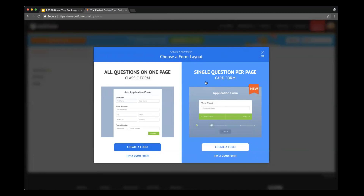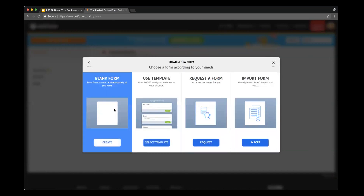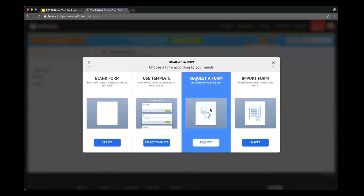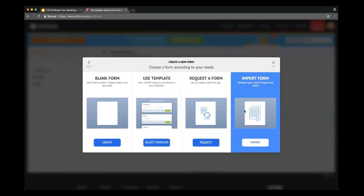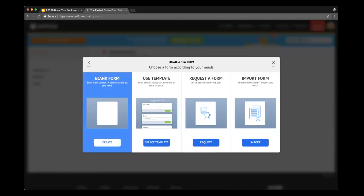JotForm Cards also has a suite of new features, such as a progress bar which shows how far you are along your questionnaire. It also has emojis and icons to make your form really engaging. For today's demo, I'm going to choose JotForm Cards and press create a form. I'll show you how to do a blank form so we can build it from scratch, but if you're in a pinch for time, you could also use a template — we have over 10,000 to choose from. You could also request a form to be built for you or import a form.